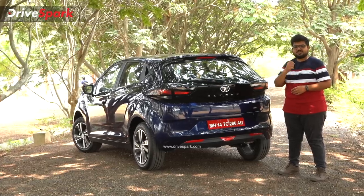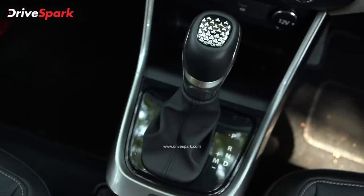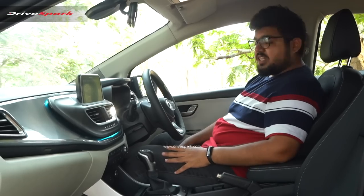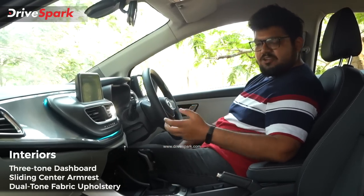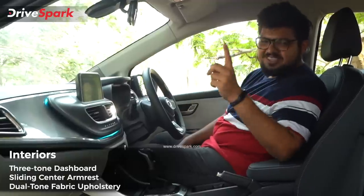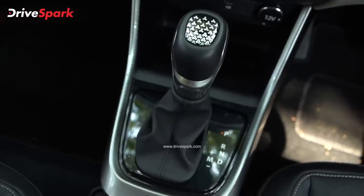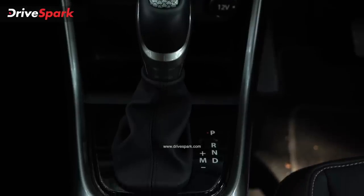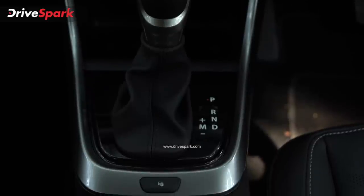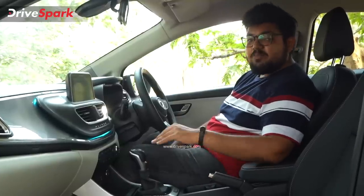You can see the interior changes inside the cabin. Looking at the gear selector, you have park, reverse, neutral, and drive modes. This automatic gearbox can also be used in a manual mode.